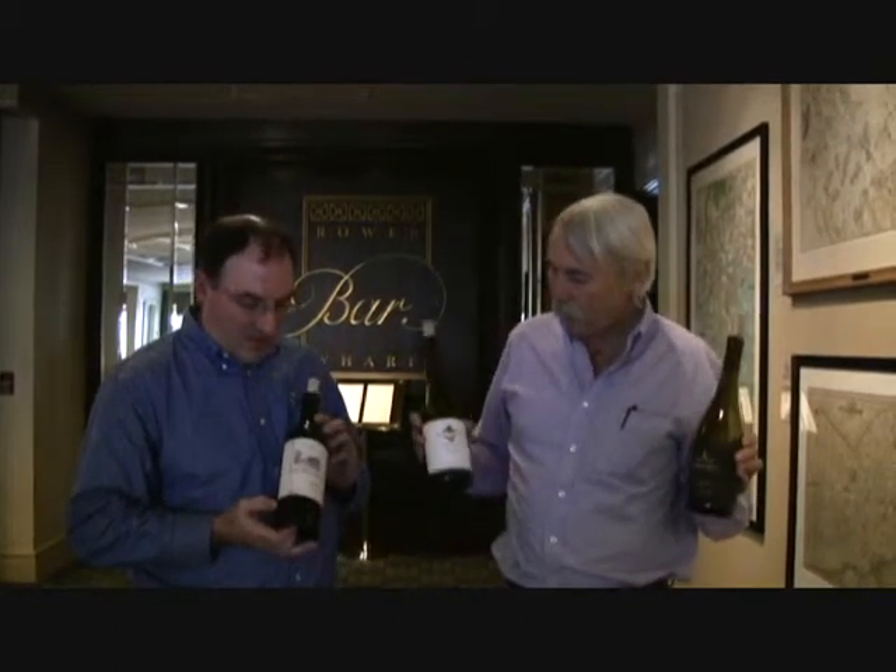We have the Vintners Reserve Pinot Noir. And we also have something new coming out this year called Jackson Hills, a Chardonnay from Santa Barbara. The Pinot is actually a lot of fun because we've raised it to a whole new level with our new vineyards down in Monterey coming online.